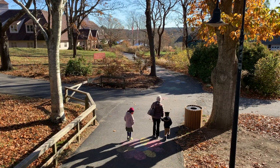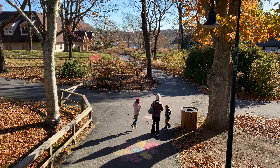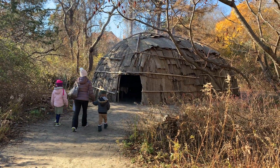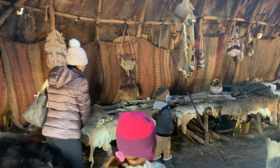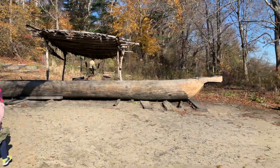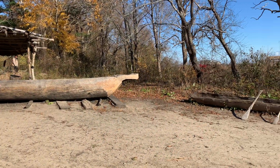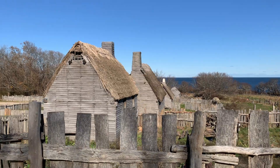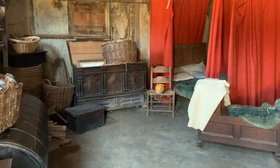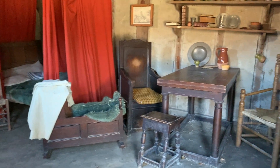Just a few miles outside of downtown is the main Plimoth Patuxent Living Museum, which is home to three interactive replica sites. First is historic Patuxent, where visitors learn about the native peoples whose history in the region spans over 12,000 years. Second is the 17th century English village, complete with replica timber-framed homes and people role-playing what life was like for those early settlers.